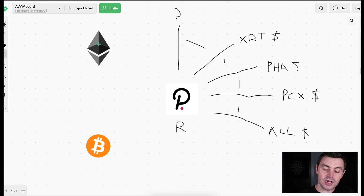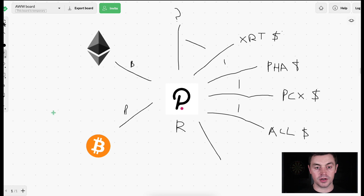Now for the bridges: the relay chain is responsible for interoperability, so it will ensure that Ethereum and Bitcoin are interoperable with Polkadot. When these bridges are up and running, any altcoin that gets a parachain and connects to the Polkadot relay chain will automatically be interoperable with Ethereum and Bitcoin — it's all taken care of by the relay chain. This new project comes in and is automatically interoperable with Bitcoin and Ethereum.